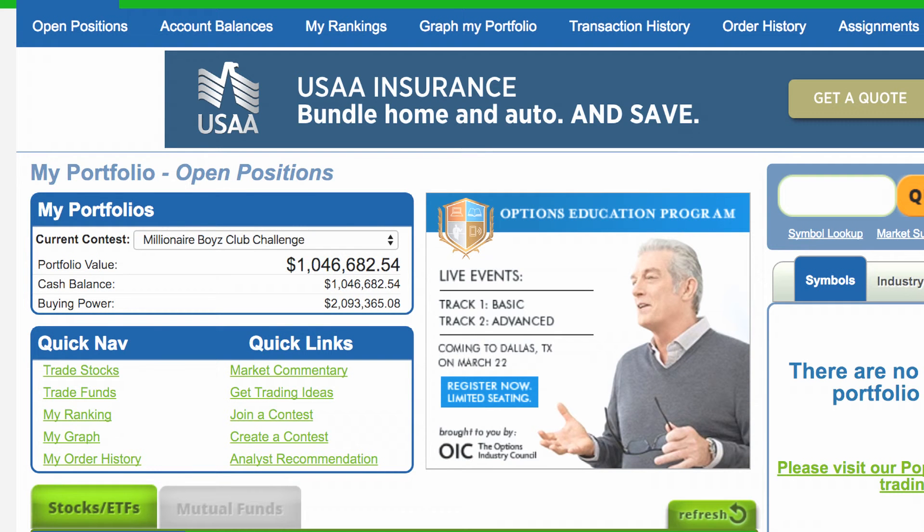Hello, this is Jay King, the Selfmade Millionaire, coming to you from MillionairePennyStocks.com. And today I'd like to talk to you briefly about paper trading. We started paper trading about a month ago, February the 10th, and you see here that I'm up about $46,000 in profits.